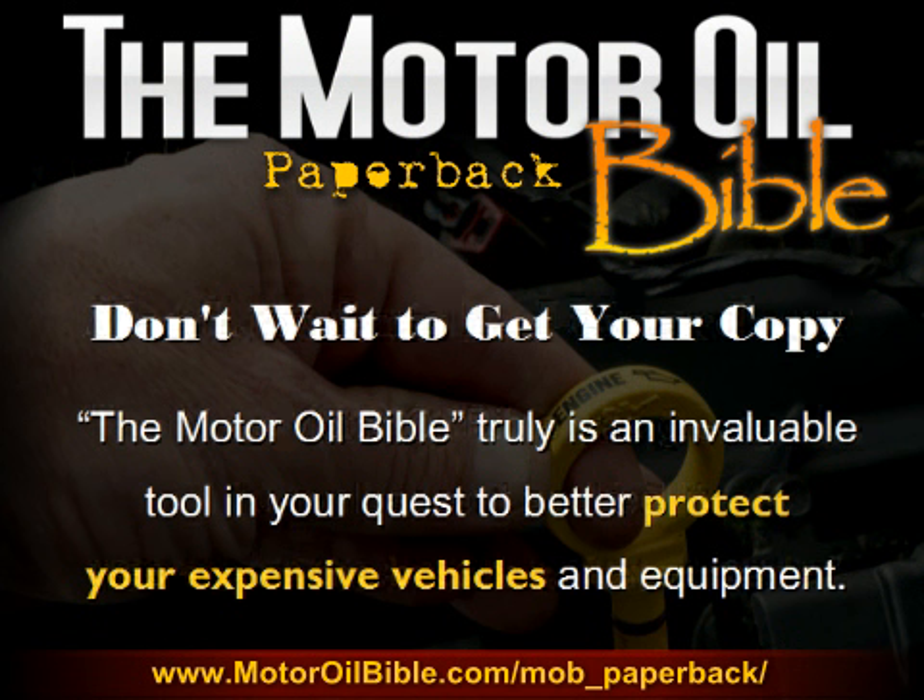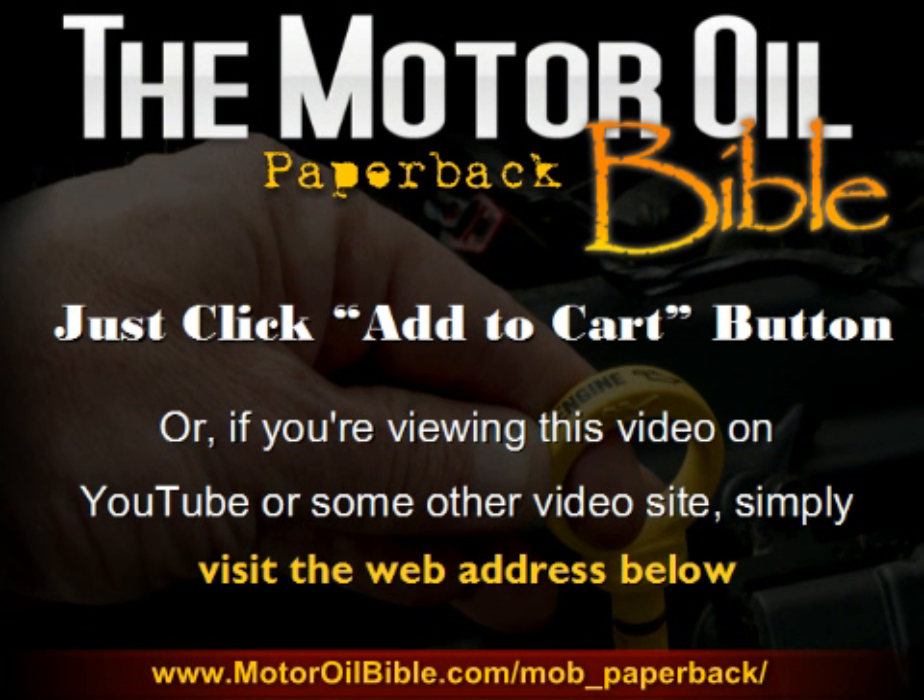Don't wait to get your copy. The Motor Oil Bible truly is an invaluable tool in your quest to better protect your expensive vehicles and equipment. Just click the Add to Cart button on this page, or if you happen to be viewing this video on YouTube or some other video site, simply visit the web address below and then click the Add to Cart button. Thanks a lot, and I hope to see you on the other side.